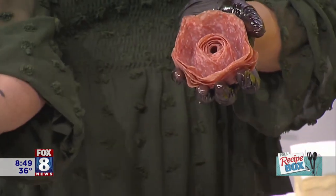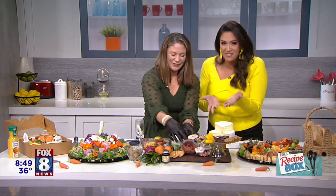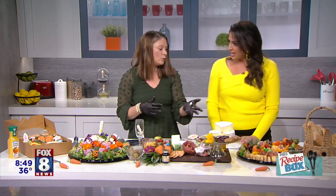You shouldn't have given away your secret! I love to share. Even just adding a small little rose will visually make your board more appealing.